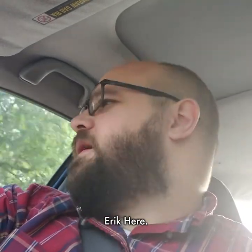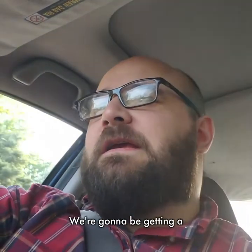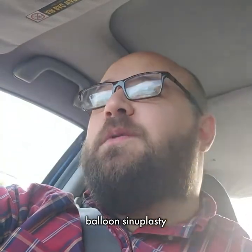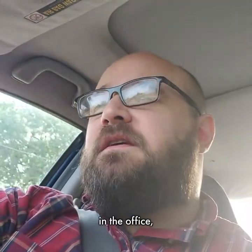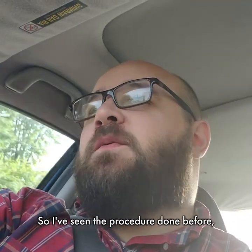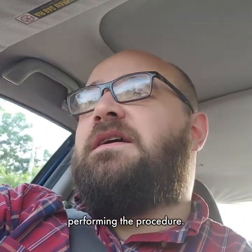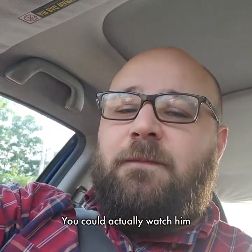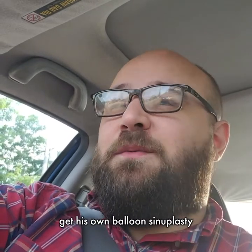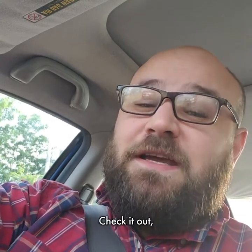Hi everybody, Eric here. I'm on my way to have my procedure done. We're going to be getting a balloon sinuplasty in the office and a turbinate reduction as well. Dr. Kandula will be performing the procedure. You can actually watch him get his own balloon sinuplasty and turbinate reduction and narrate the whole thing on YouTube at YouTube.com/adminnose. Check it out — it's worth watching.